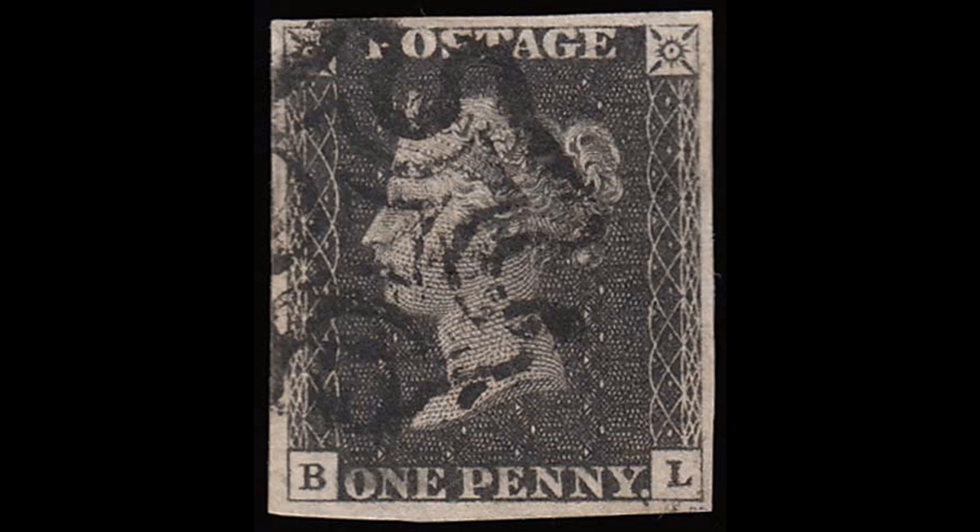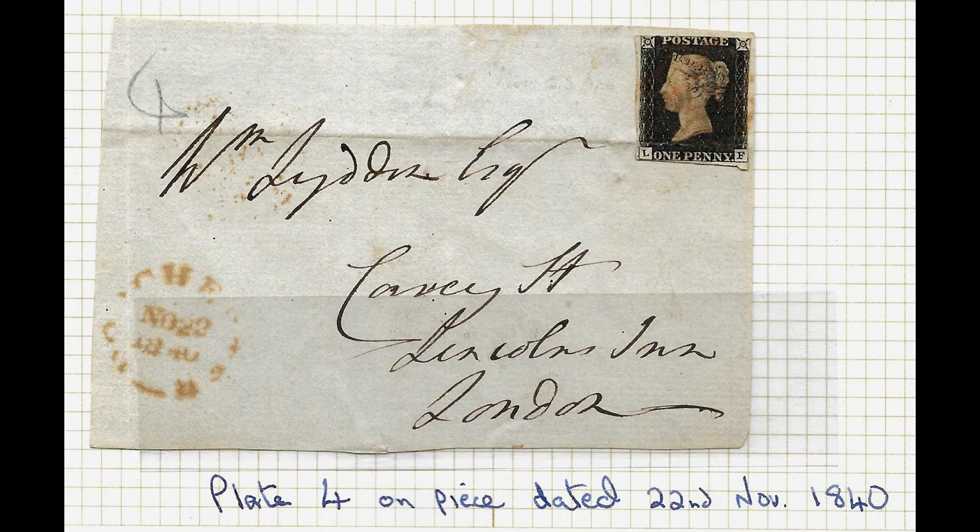And of course that's just the used Penny Blacks. If we go to the mint Penny Blacks - by mint we mean never been used, never been stamped - the minimum you would pay for a mint one is probably about a thousand pounds, as you would expect, since there aren't anywhere near as many mint Penny Blacks around. Do they come up for auction very often? Oh they do, yes. A quick look before I came on here, there were a good 10 or 12 on eBay, all of them over a thousand pounds.